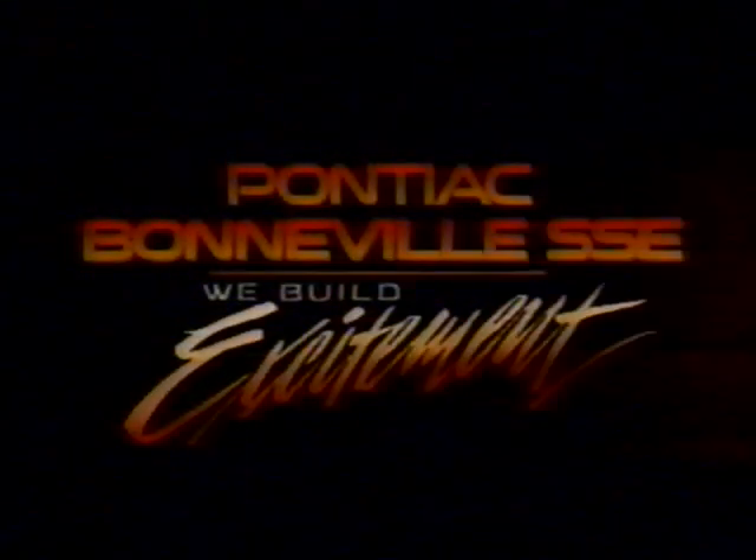The 1991 Bonneville SSE — full-size driving excitement from Pontiac. We build excitement!